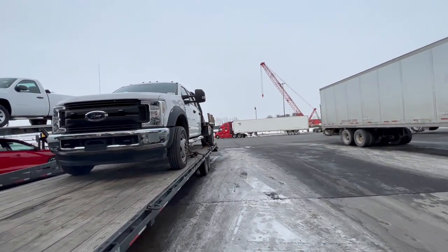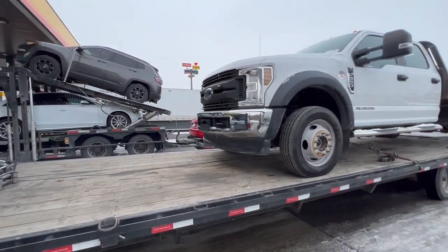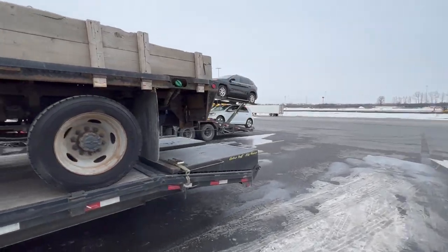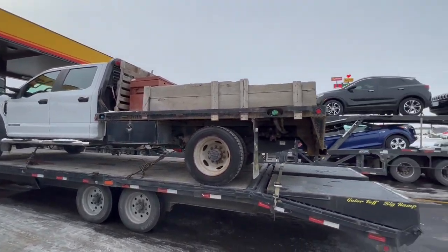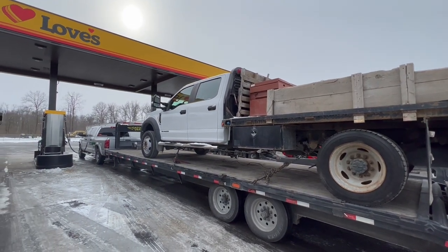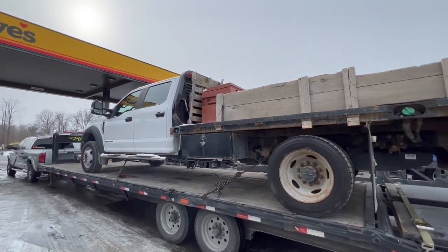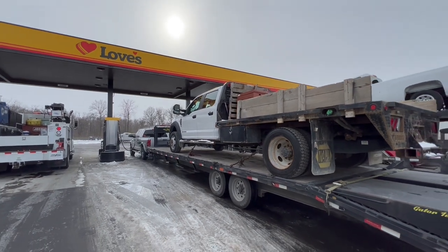This F-550 has an 11-foot flatbed — could barely get it on the trailer because the transmission is about half out. It's a 10-speed and it wouldn't go anywhere when I put it in drive. Going up the trailer I put it down in first gear, it started flashing, bumped it up to second and it started to move. Got four chains and four binders on it. Gonna go check those, get fuel, and continue home.